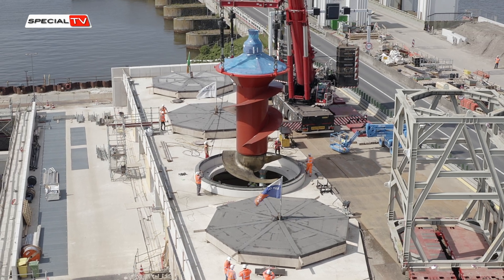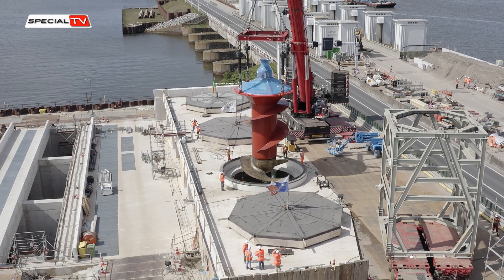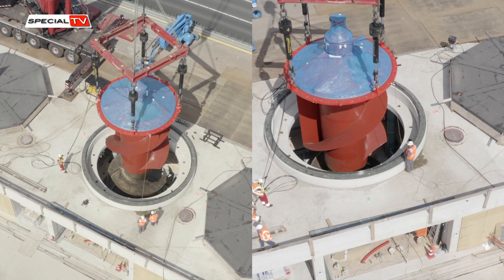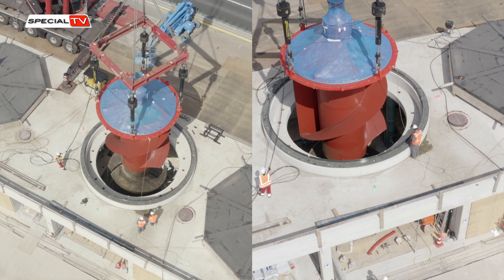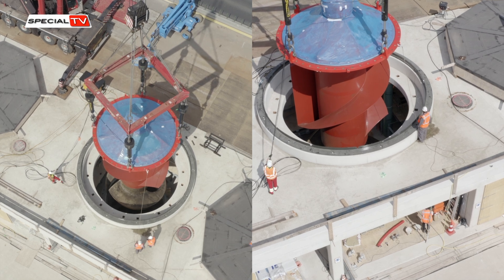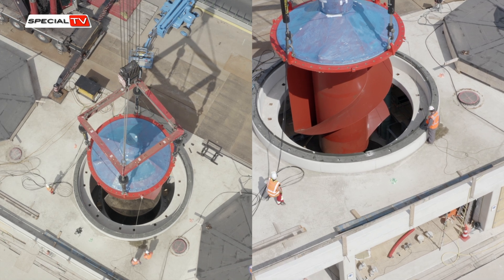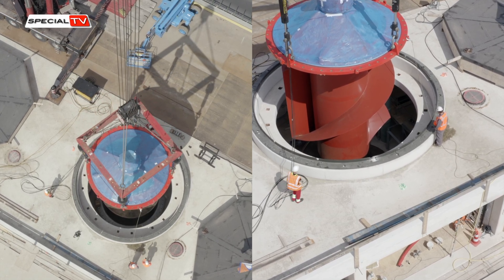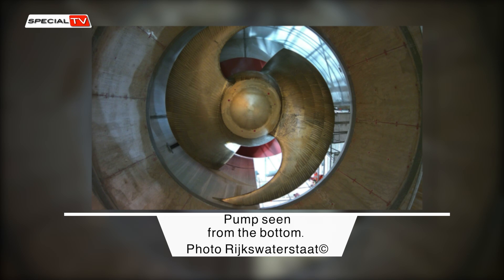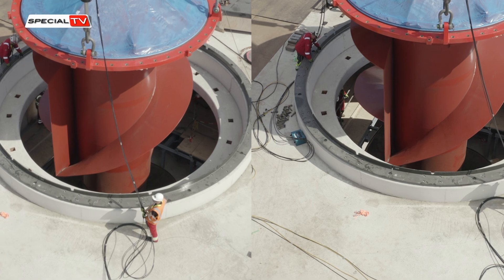Placing the pumps on the Afsluitdijk proved to be a difficult task due to limited space and size constraints. The delicate process of lifting the pumps could only be carried out during calm weather conditions, and it demanded meticulous precision to position them with a mere eight millimeters of margin. The most challenging aspect was hoisting the pumps and securely anchoring them in the concrete structure, requiring utmost care throughout the process to ensure a perfect fit.